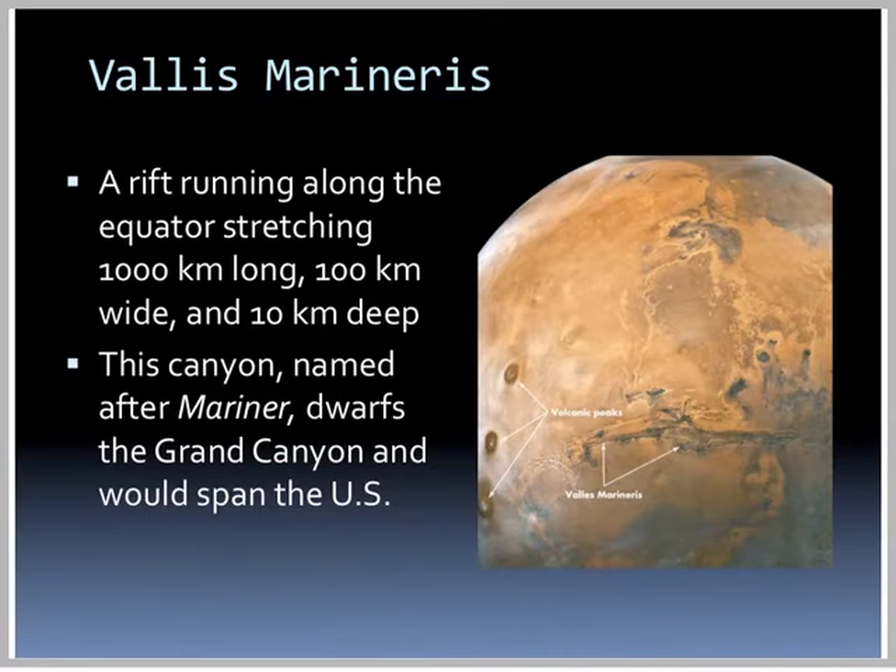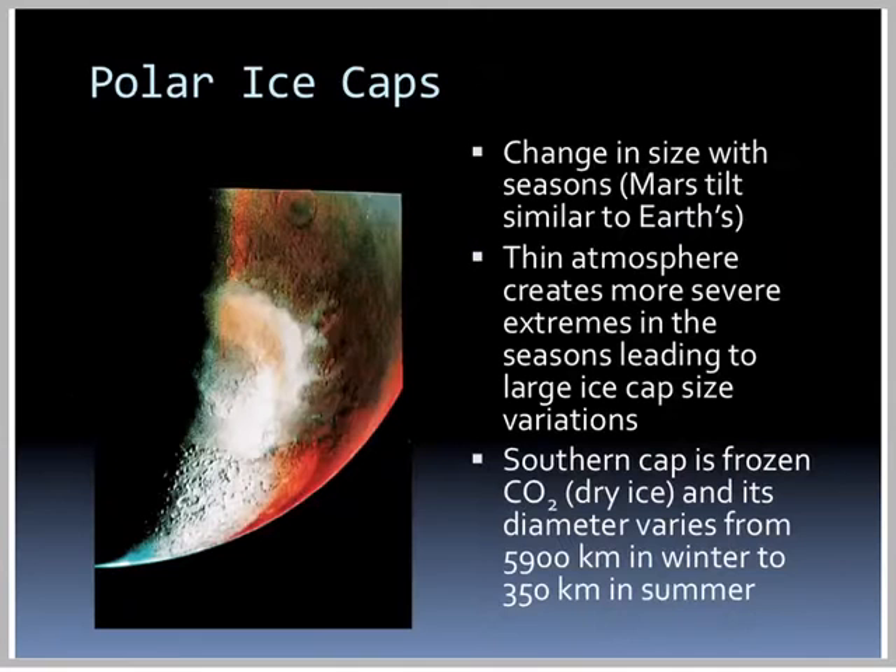It's called Valles Marineris. This canyon, named after Mariner, dwarfs the Grand Canyon and would actually span the entire United States. The polar ice caps change in size with seasons because Mars' tilt is similar to Earth's. A thin atmosphere creates more severe extremes in the seasons, leading to large ice cap size variations. The southern ice cap is mostly dry ice — frozen carbon dioxide — and its diameter varies from almost 6,000 kilometers in the winter to only 350 kilometers in the summer.